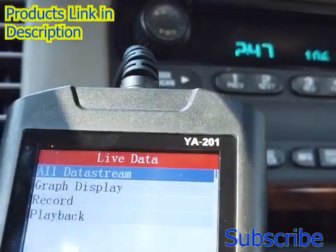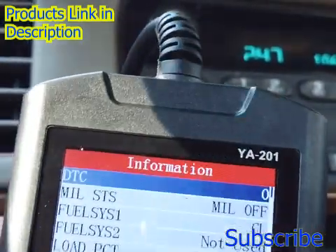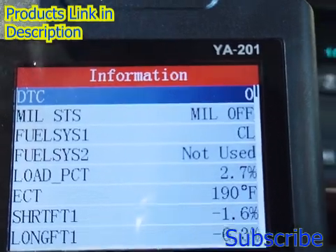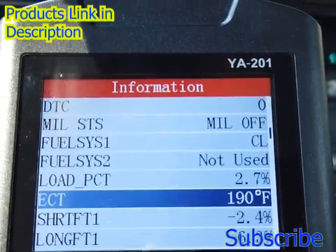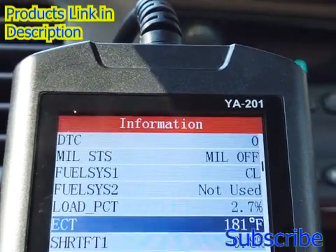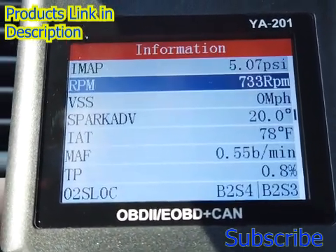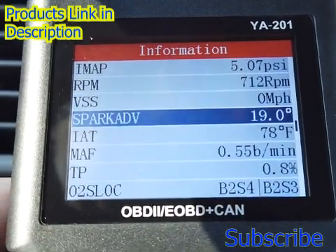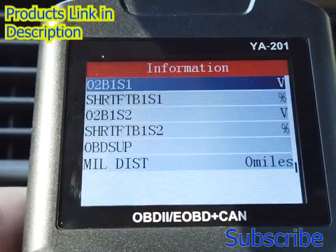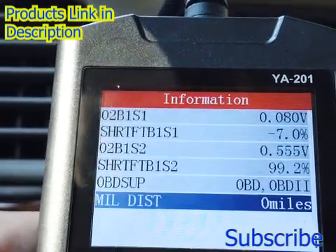I'm going to hit OK, and now it's into the all data stream. Worked just that fast, and immediately we have information jumping up. Guys, this kind of information is available for $25. The I/M readiness is pretty cool — it goes through your emission diagnostics, what the computer is diagnosing, and you can do continuous or non-continuous. There's the engine coolant temperature sensor, long-term fuel trim, short-term RPM, vehicle speed sensor, intake air temperature, mass airflow, throttle position, and it even does your volts on your O2 sensors — see the two different O2 sensors? Pretty nice.